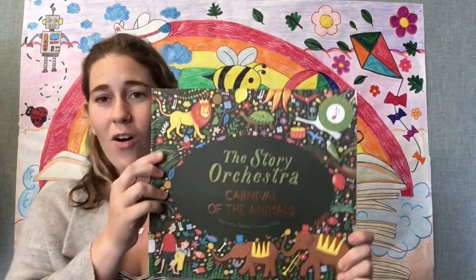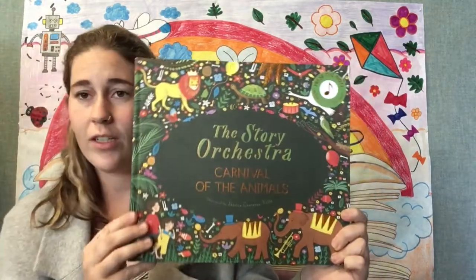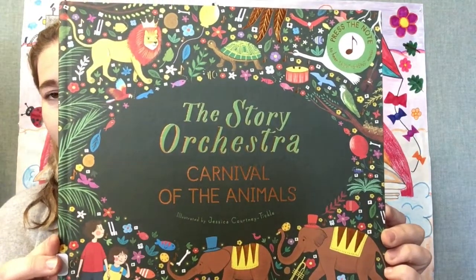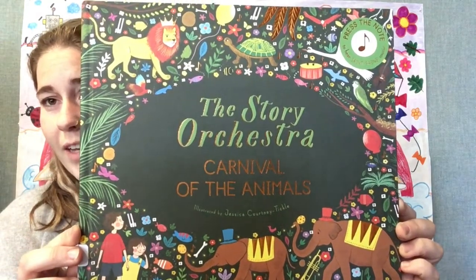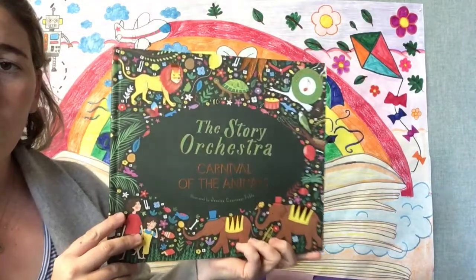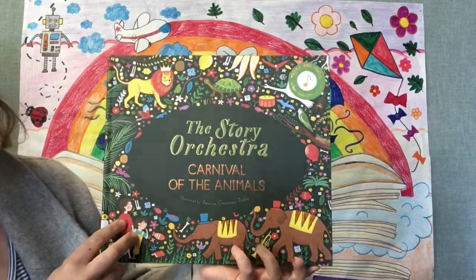Good morning! Welcome to Preschool Storytime. I'm Miss Jessica and today I'm going to read you this really fun book called The Story Orchestra, Carnival of the Animals, illustrated by Jessica Courtney Tickle. What kind of animals do you see on the cover of this book? Let's find out what happens in this story.